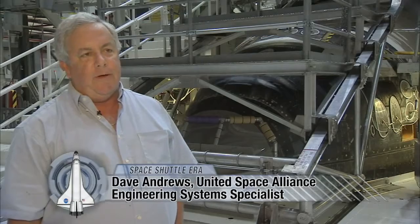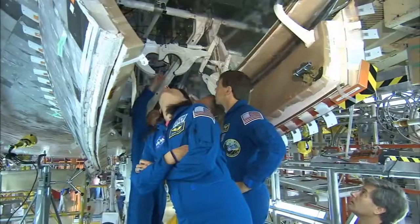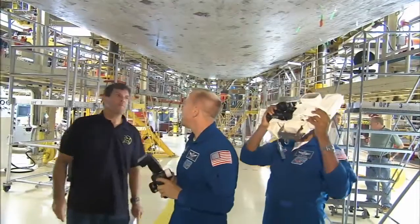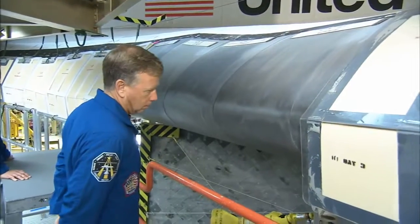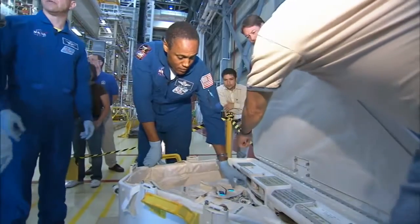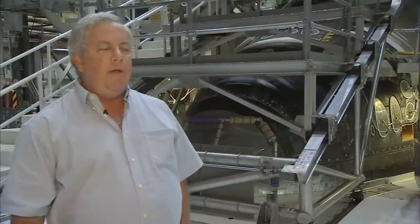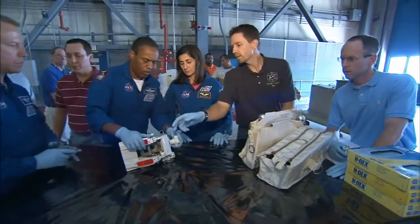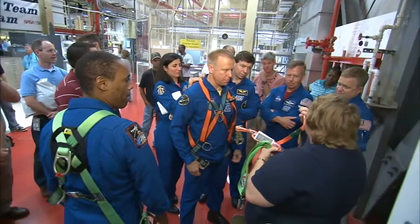CEIT is a test we do every flow, and it basically gives the opportunity for the flight crew to come down to see their actual vehicle they're going to fly in. For the first-time flyers, it might be the first time they've seen the actual shuttle. For two days, the crew has a chance to get hands-on training with the actual tools, equipment, and hardware they'll be using while in orbit. It's a good training exercise both for the crew and for the in-flight maintenance folks that come down here for CEIT as well, and they verify their on-orbit procedures.